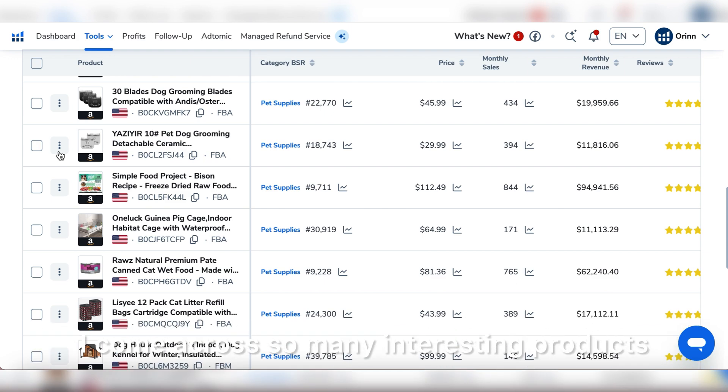X-Ray is now pulling up all the important data we need. These are all the similar products for 'pet running water fountain' that X-Ray has pulled up. You can see total revenue, average revenue, average price, fees, ratings, and reviews. Now we're going to select some of the similar products and run Cerebro from here. What it does is a reverse ASIN lookup — it finds where these products are ranking on the first page of Amazon.